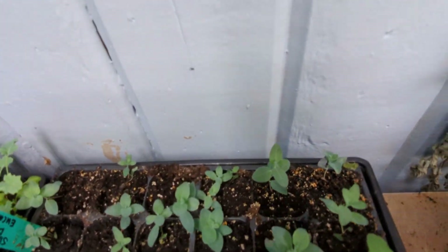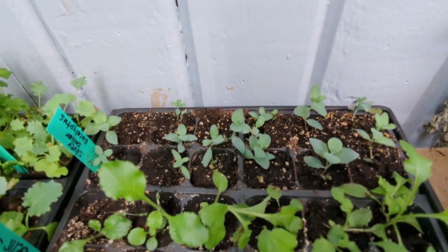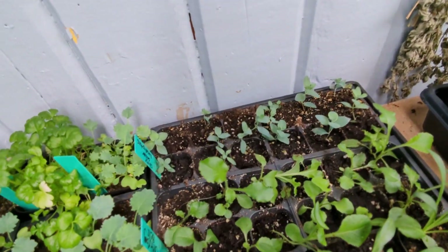This is silver dollar eucalyptus. I love the way eucalyptus looks and it grows very, very slow. I started these seeds very, very long ago in January, right at the beginning, for that reason.